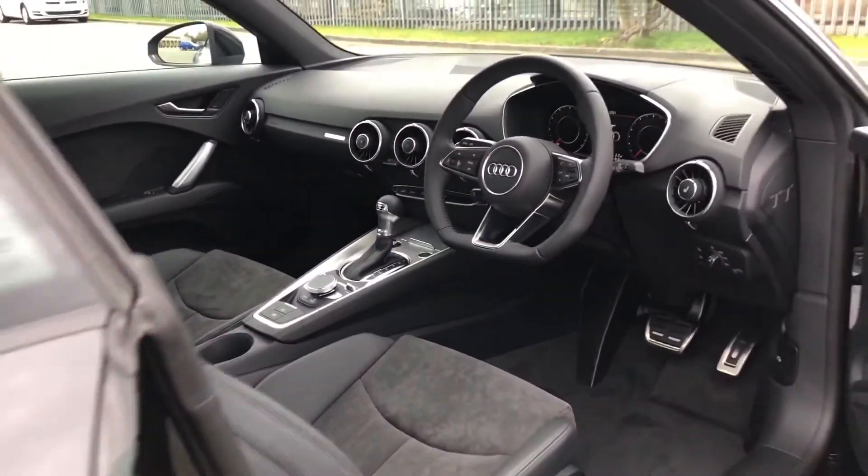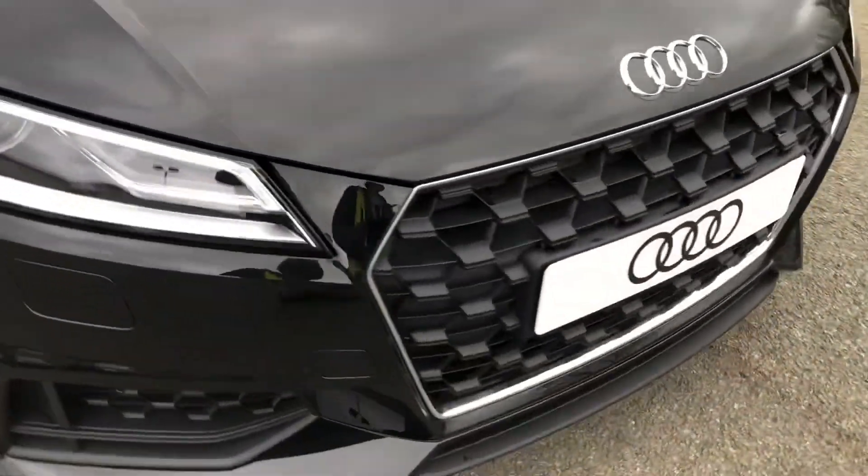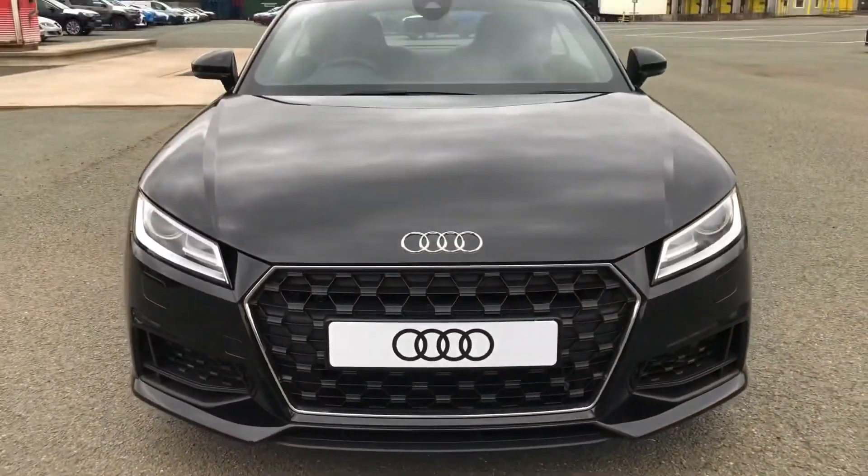This was the walk-around of the Audi TT Coupe Sport. If you'd like to arrange a viewing, test drive, or request a personalised finance quote, please contact us. Thank you for watching.